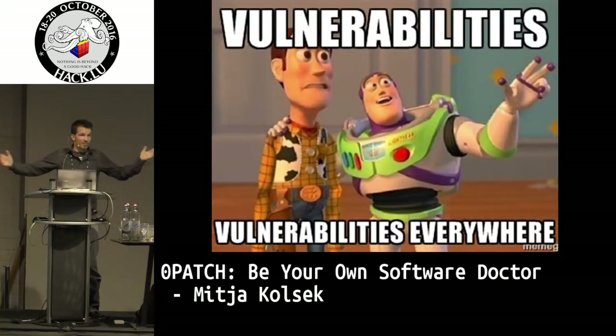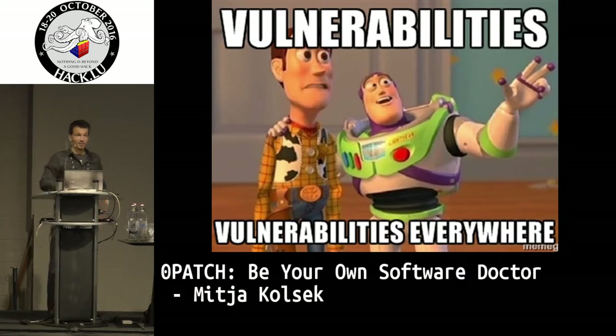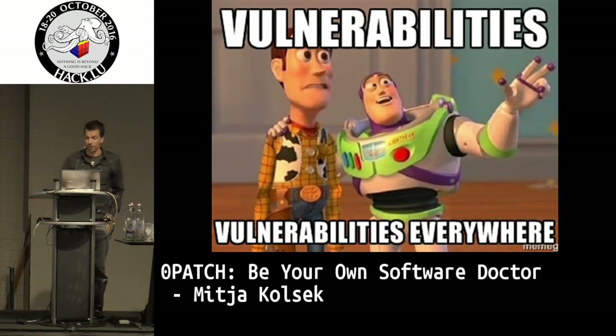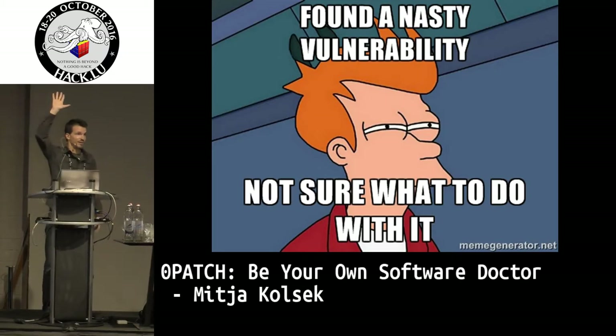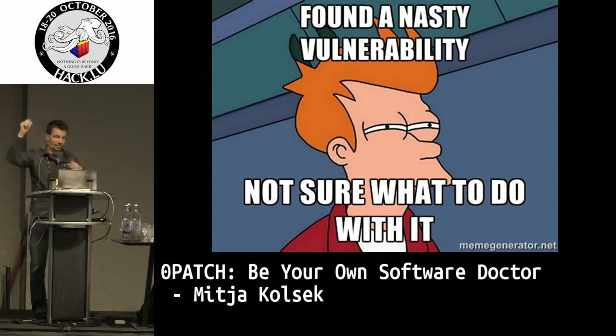From the color of your shirts, I'm guessing you know this is the world we live in — full of vulnerabilities everywhere. And I'm guessing that many of you are security researchers finding bugs. Anyone found bugs in someone else's code? Please don't be shy. I know you all have, and those who haven't tried maybe haven't raised their hands.